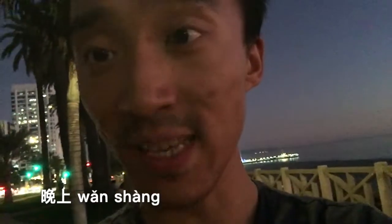One way is 晚上. 晚 literally means late. So 晚上 just means when it's really late.